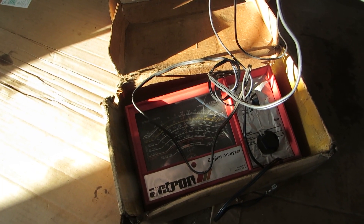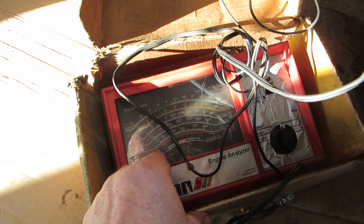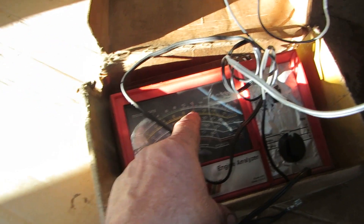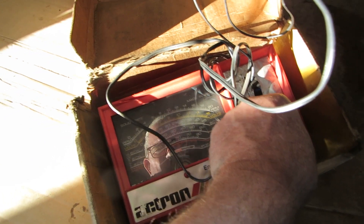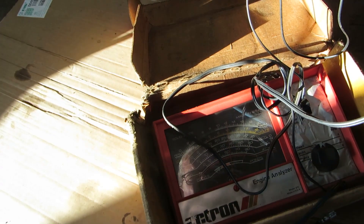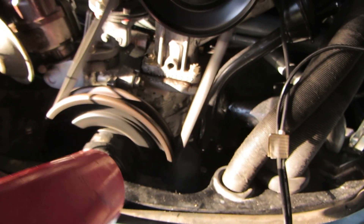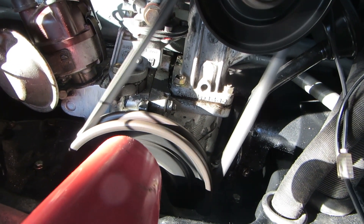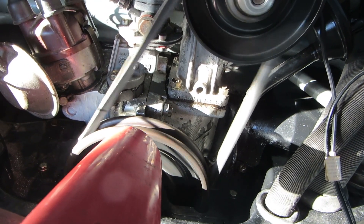Now we're going to do an RPM check. We're at about 1200 RPM right now, so we're going to need to adjust that. Let's look at our timing. Spot on — right on the money.